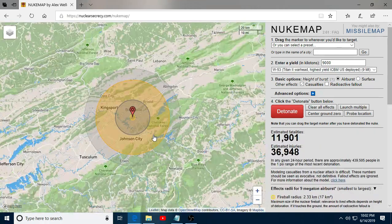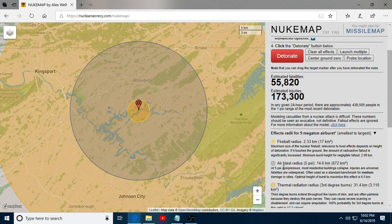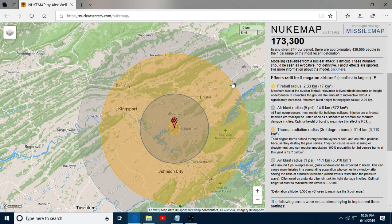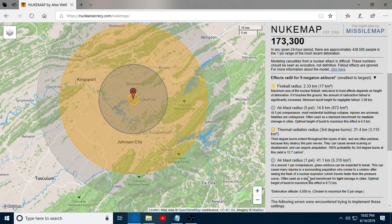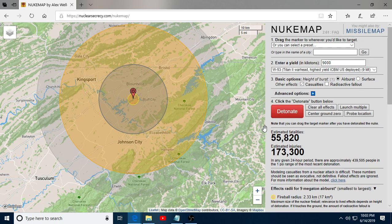Boom! Now we're talking. Look at the estimated fatalities climbing — 55,000. The fireball is still big, but look at the air blast radius. You have your thermal radiation and your air blast radius out to 1 psi. People in Abingdon and Churchhill — when the flash happens, people in Abingdon are going to run to the window and look out, and about that time the blast will reach them, break the window, and they'll be hurt. That's why you duck and cover when you see a flash. Don't go running to your window. 55,000 — that's smaller than a NASCAR event.